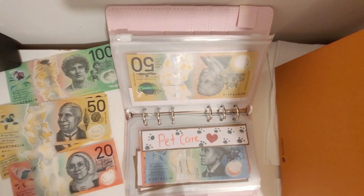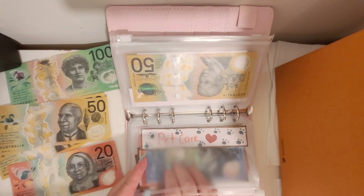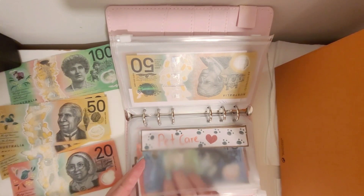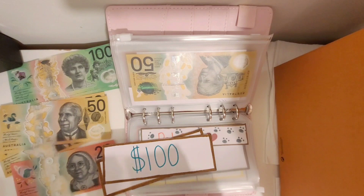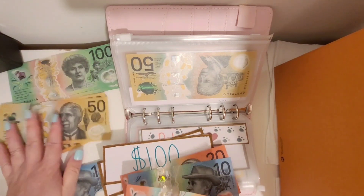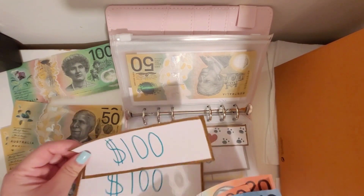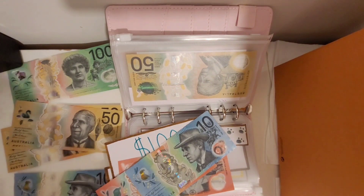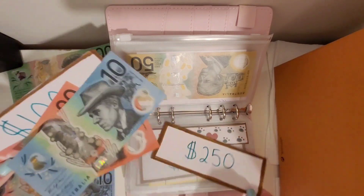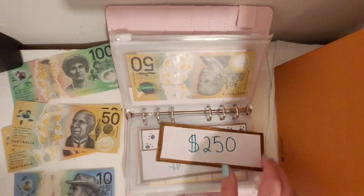For pet care, I'll be putting in 20 dollars. So we've got 250 dollars in this envelope, and I think I have a placeholder for that one, which is fantastic. I'll slide out the 200 and the 50 and put in a 250 placeholder.